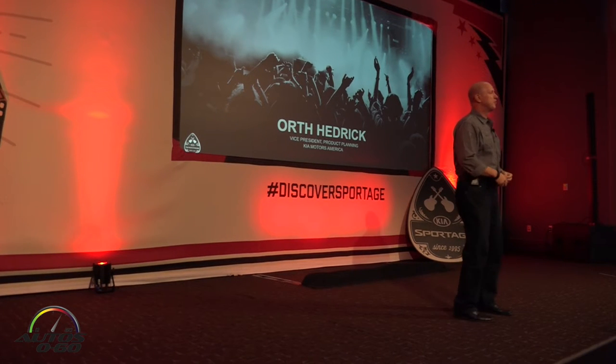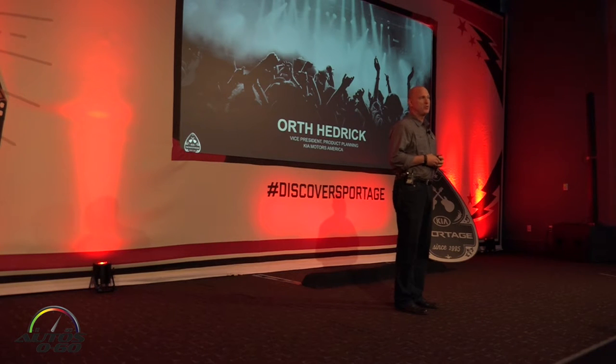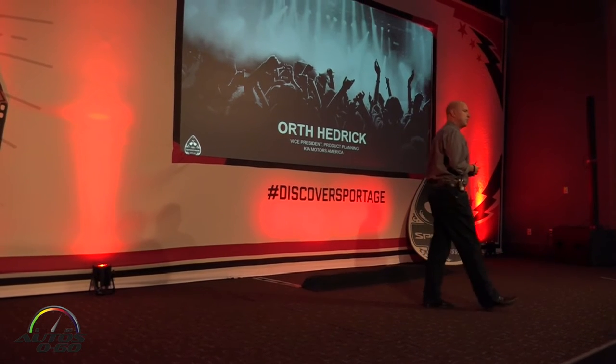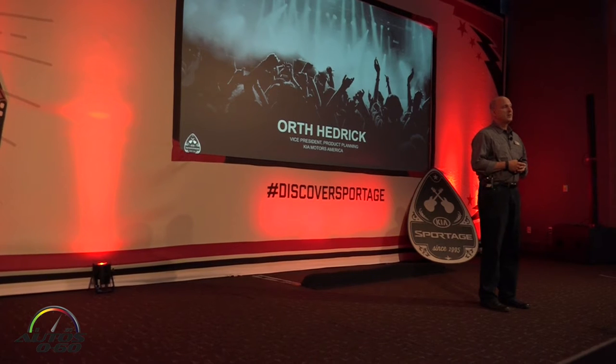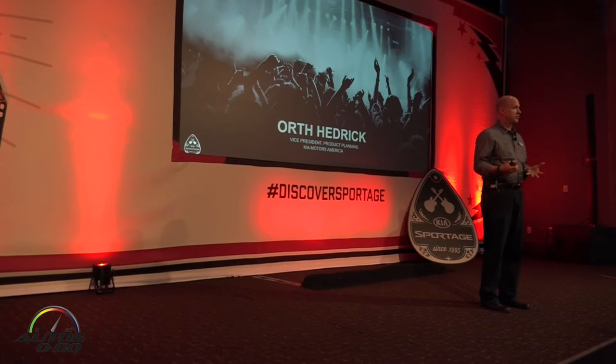Good morning, everybody. I'm North Headrick, Vice President of Product Planning. Thrilled to be with you here today to take you through the fourth generation of Sportage. We're really, really excited. I've got one of my colleagues here to showcase a car we're very proud of. And as Michael mentioned, we've had tremendous success since the introduction of our last model in 2010 as of 2011.